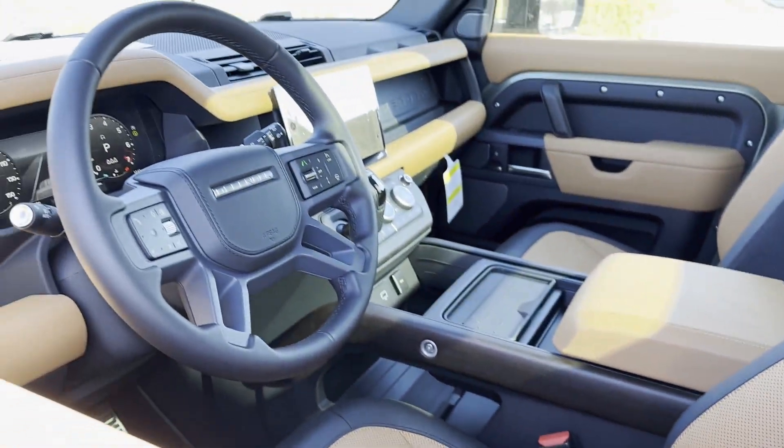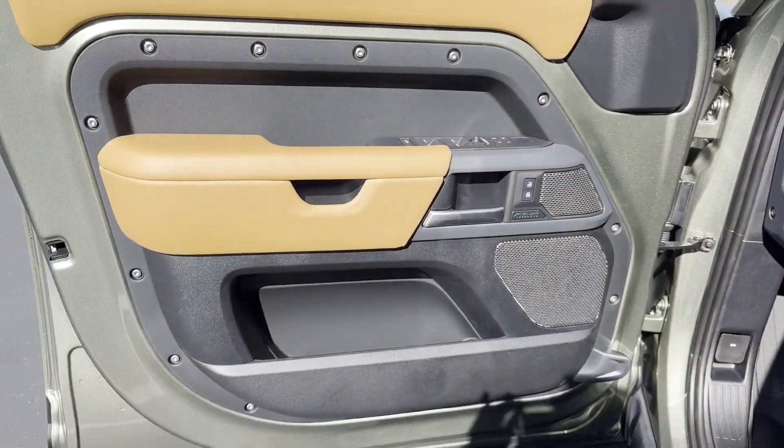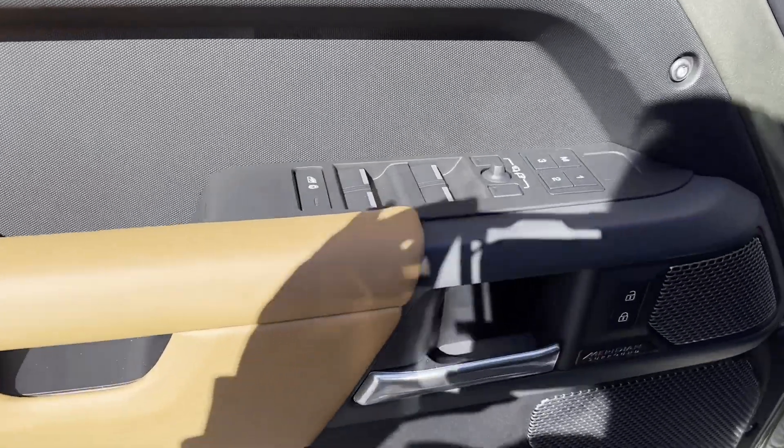Satellite Radio. Navigation. Premium Sound System. Turbo Supercharged. Multi-Zone Air Conditioning. 4-Wheel Drive.